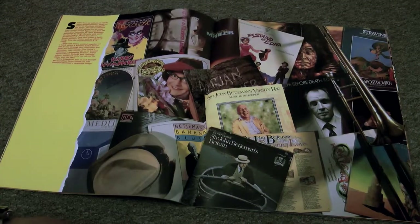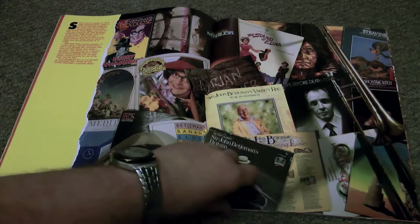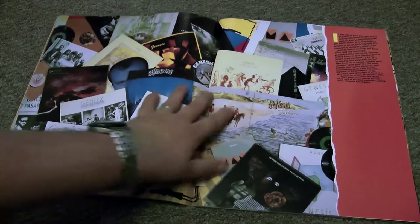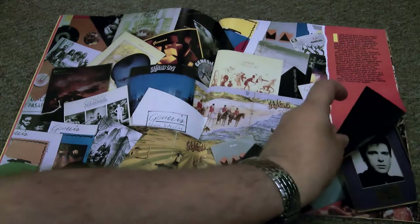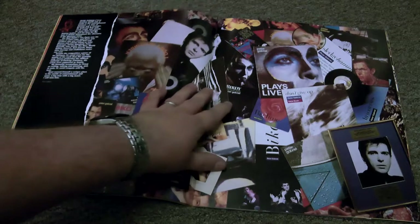They also had a lot of comedy and spoken word on the Charisma label, including Barry Humphries — Dame Edna — and Sir John Betjeman. A strange combination! And who doesn't own a Genesis record? If you do, you'd be very familiar with the Mad Hatter Charisma label.